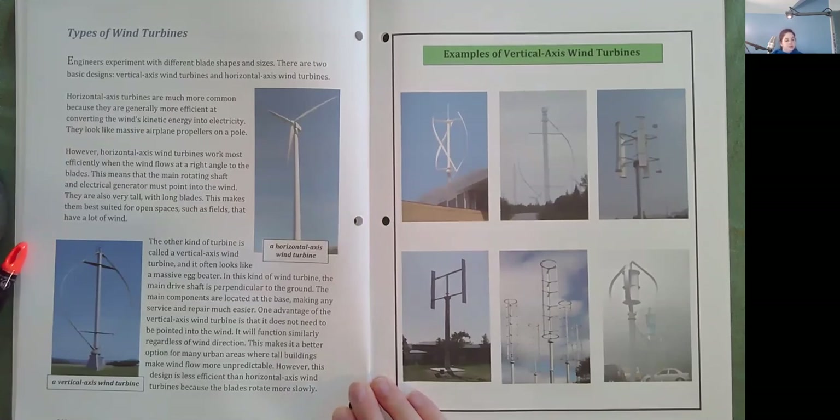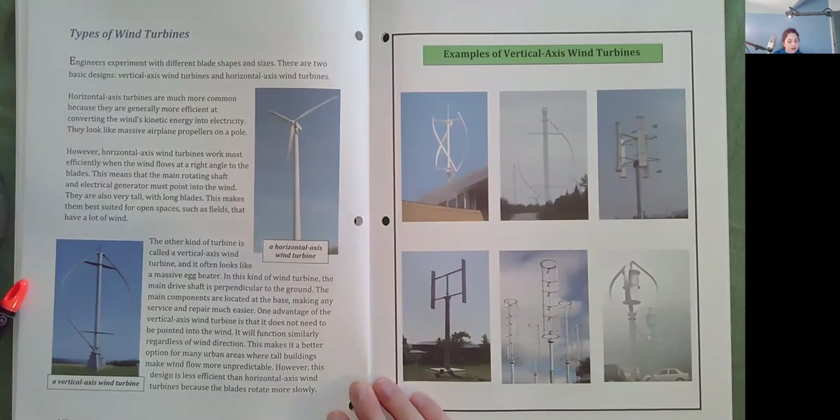The other kind of turbine is called a vertical axis wind turbine and often looks like a massive egg beater. In this kind of wind turbine, the main drive shaft is perpendicular to the ground. The main components are located at the base, making any service and repair much easier. One advantage of the vertical axis wind turbine is that it does not need to be pointed into the wind — it will function similarly regardless of wind direction. This makes it a better option for many urban areas where tall buildings make wind flow more unpredictable. However, this design is less efficient than horizontal axis wind turbines because the blades rotate more slowly.